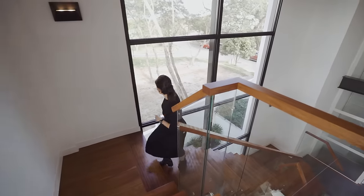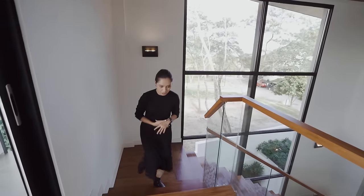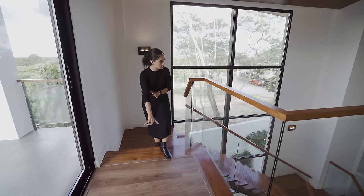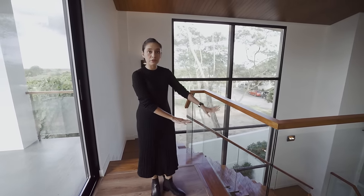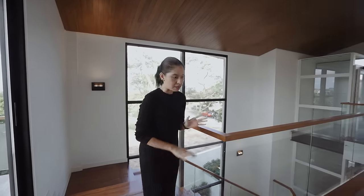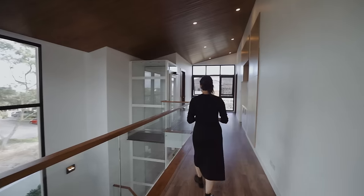You have a view of your neighborhood from here. Up on the upper floor, the flooring is different — the lower ground and main level have tile, but this floor has wood, which connotes that it's going to be for the more private spaces, the bedrooms.